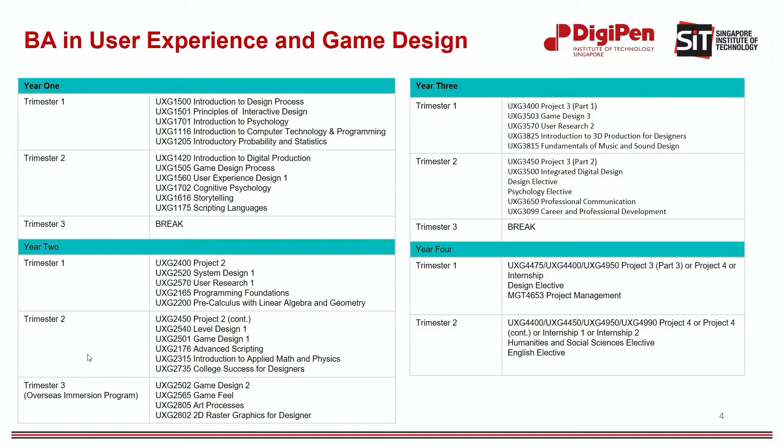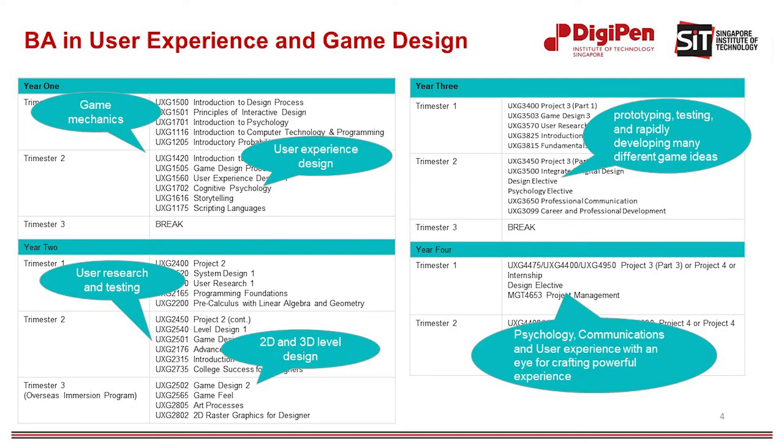Let me share some of the unique points about the User Experience and Game Design degree program. Firstly, the degree covers a diverse range of topics, including game mechanics, user experience design, user research and testing, and 2D and 3D level design. You will learn to craft engaging and meaningful experiences for all types of games, applications, and other interactive media. You will spend a significant amount of time prototyping, testing, and rapidly developing many different game ideas, all while learning the skills and methods for designing fun and engaging interactive systems. You will also constantly put yourself in the player's shoes to skillfully blend mechanical, spatial, and narrative aspects of the game experience.